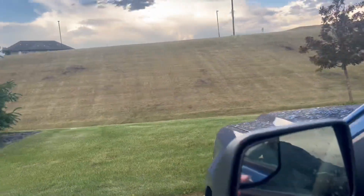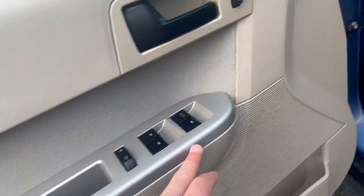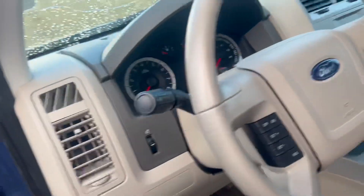Inside, you have heated mirrors, power windows, power locks, and a system to change your audio.